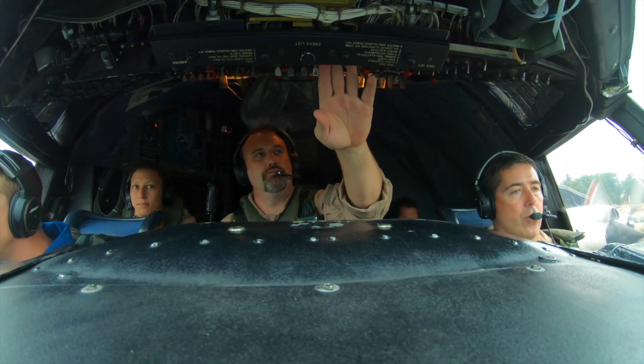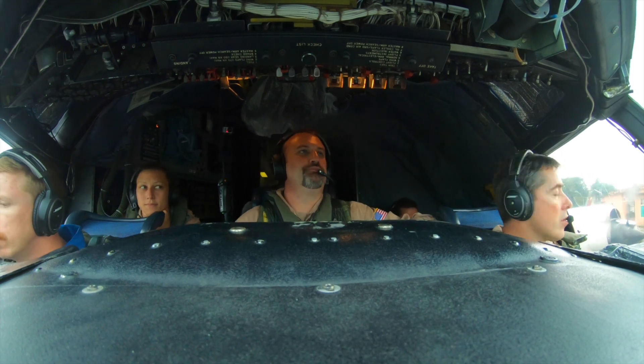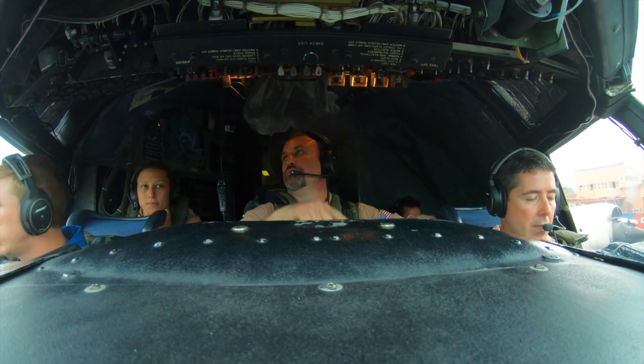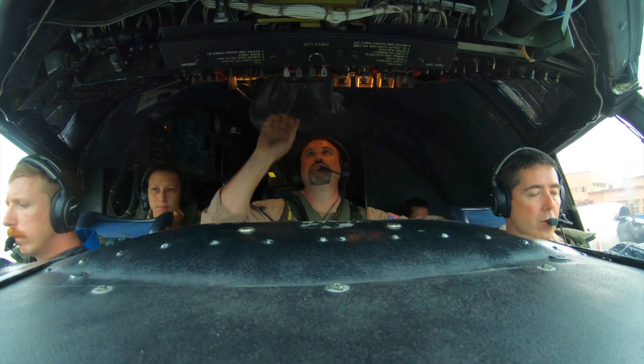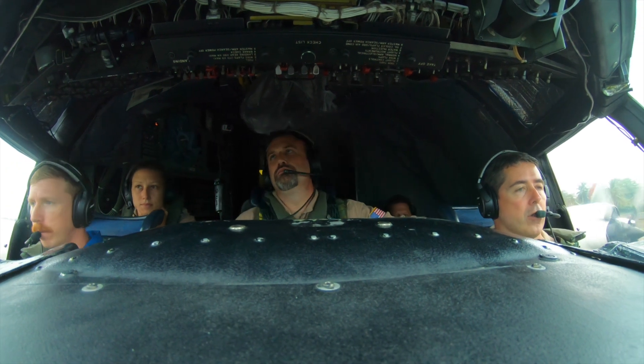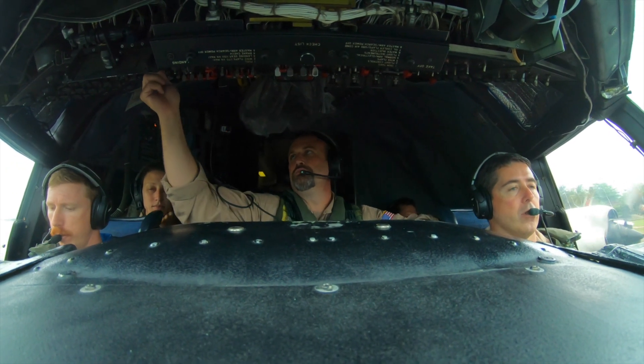All right. Pulling it right and a left ball up here. We'll mark north. Clear. All right. And a left ball. Good mark. All right. Stop in here. Taxi checks.